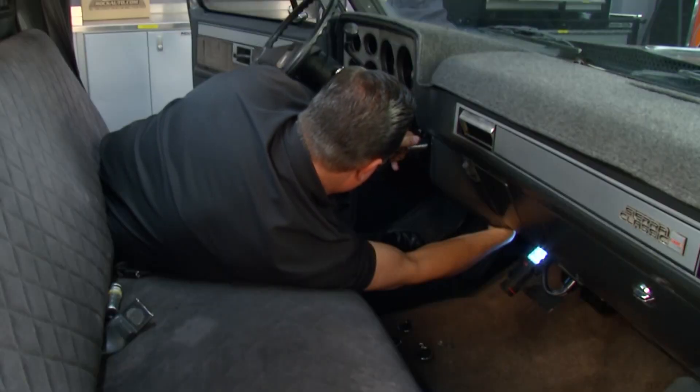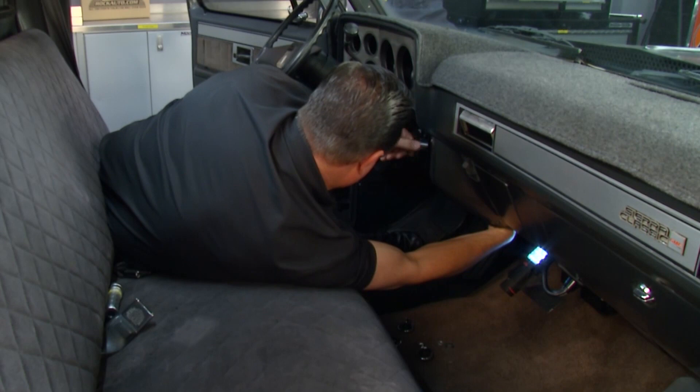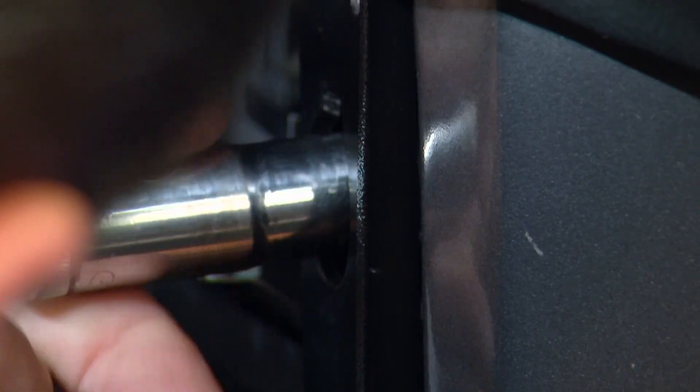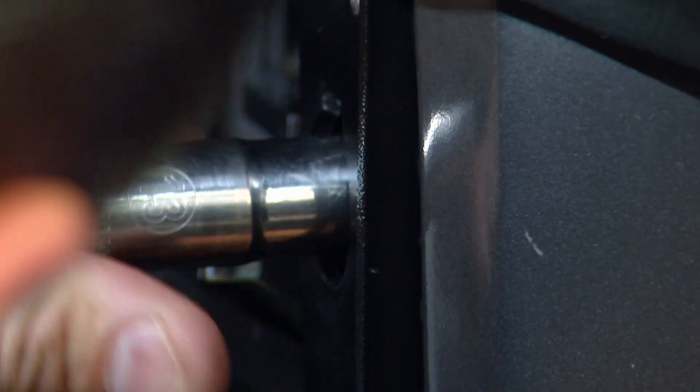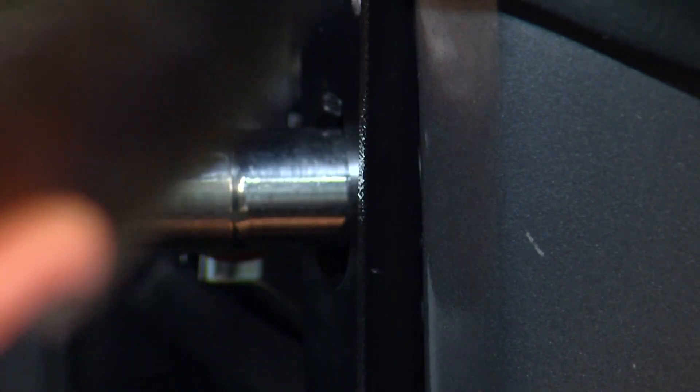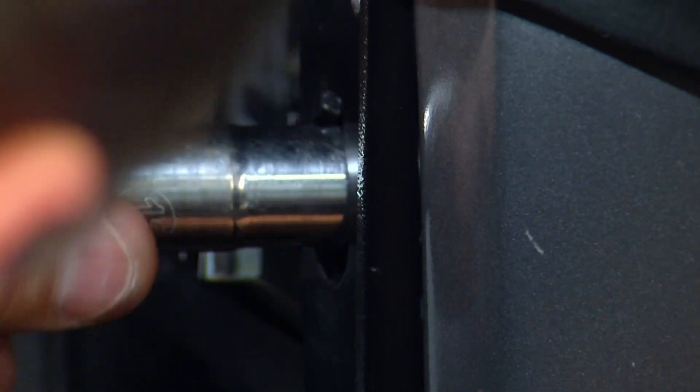We'll get the bezel in position, get this one tight. I would like to get the rest with the ratchet, but once I let go of the radio it's going to come down. So instead we're going to do it this slightly slower way. But once we get one side started, the other side is going to go on very, very easily. We'll put the knobs on and then we'll be able to fire up the radio.